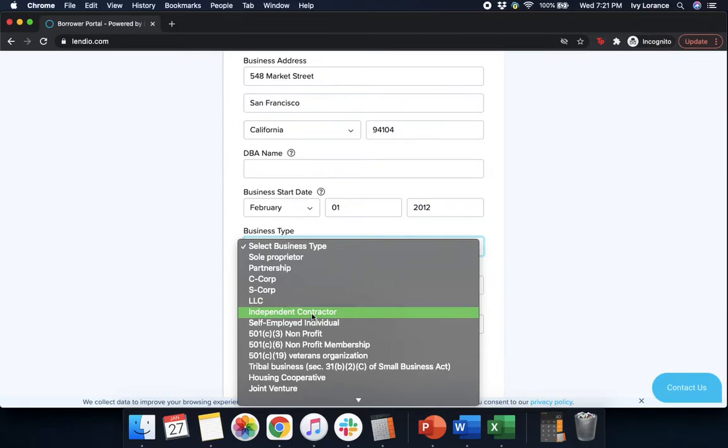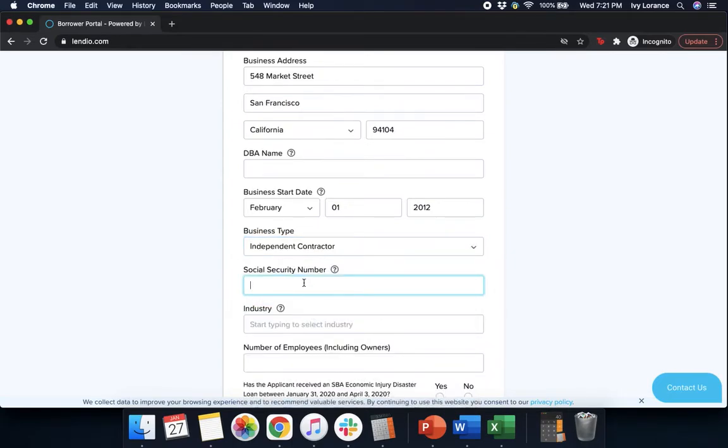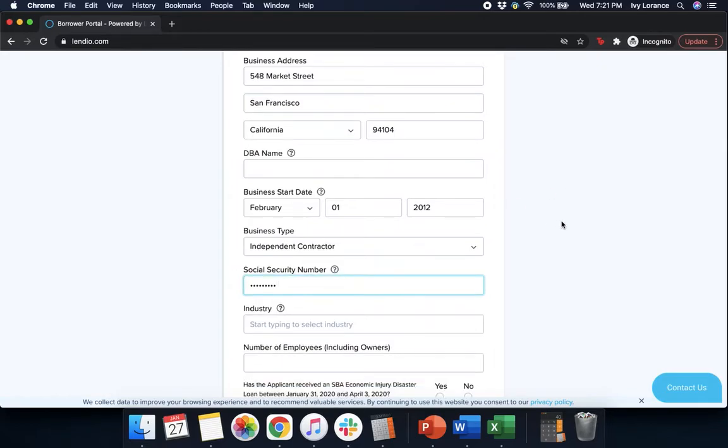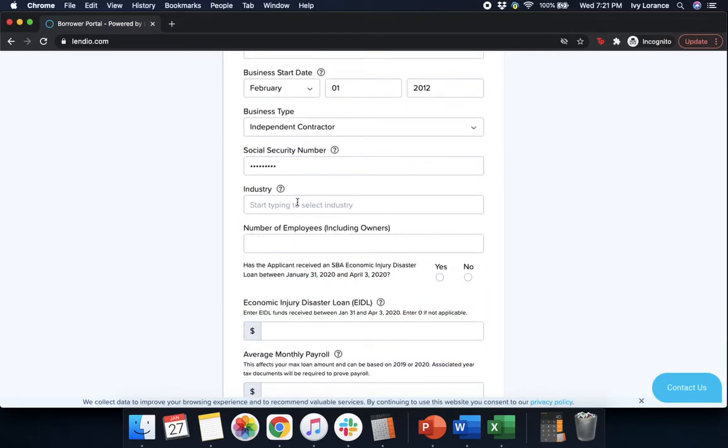In my case, we're going to go with independent contractor, and then it's going to ask for a social security number. Any and all information that I show you guys directly in the system is 100% falsified, so we can make it as close to your actual experience as possible. After we enter our social, it's going to ask us for our industry — we're going to type in 'marketing.' Use broad strokes to find the type of service. Make sure you select it from the drop-down. You're using this instead of your NAICS code so they can classify your business.